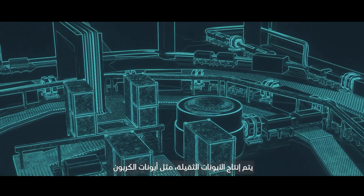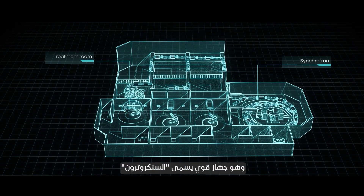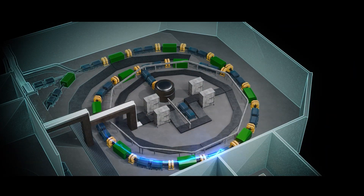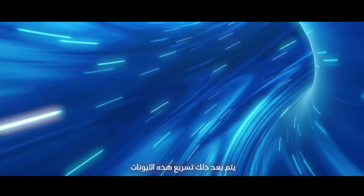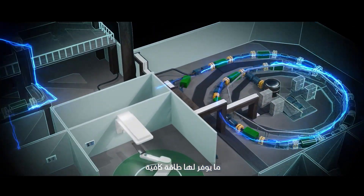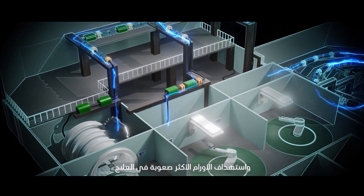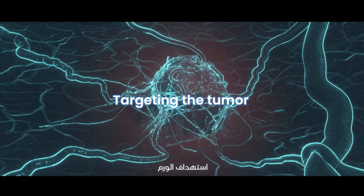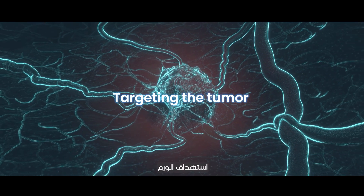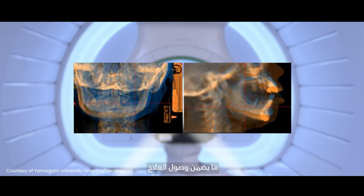Heavy ions, such as carbon ions, are generated from a particle accelerator — a powerful machine called a synchrotron. These ions are then accelerated to nearly 70% of the speed of light, providing them with enough energy to safely penetrate deep into tissues and target even the most difficult-to-treat tumors. The high-energy ion beam is directed toward the tumor with millimeter precision, ensuring that the treatment is delivered exactly where it is needed.